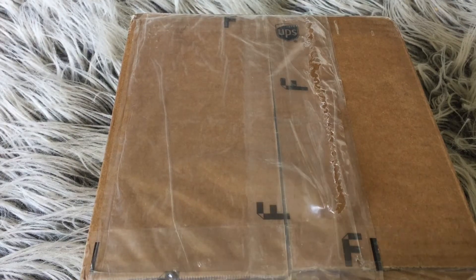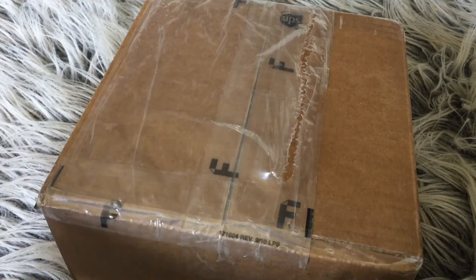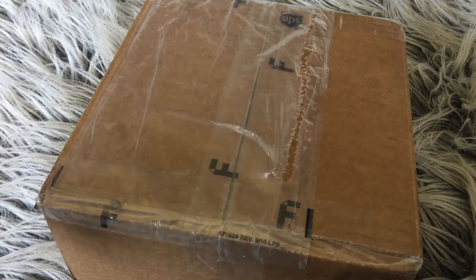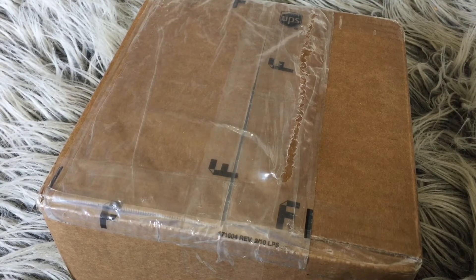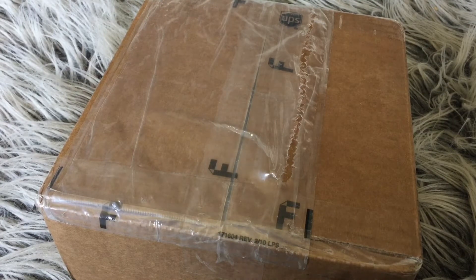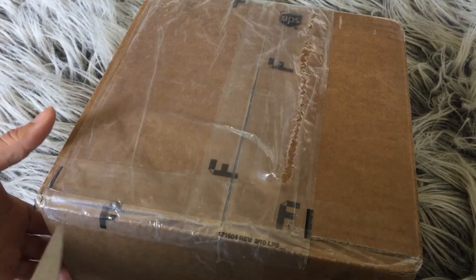Hey guys, so since my initial Farfetch order went awry — and I did mention that I was still content with my order — I went ahead and placed a second order. I wanted to go ahead and do an unboxing and kind of get a first impression with you guys, just to see how this piece that I ordered works out.